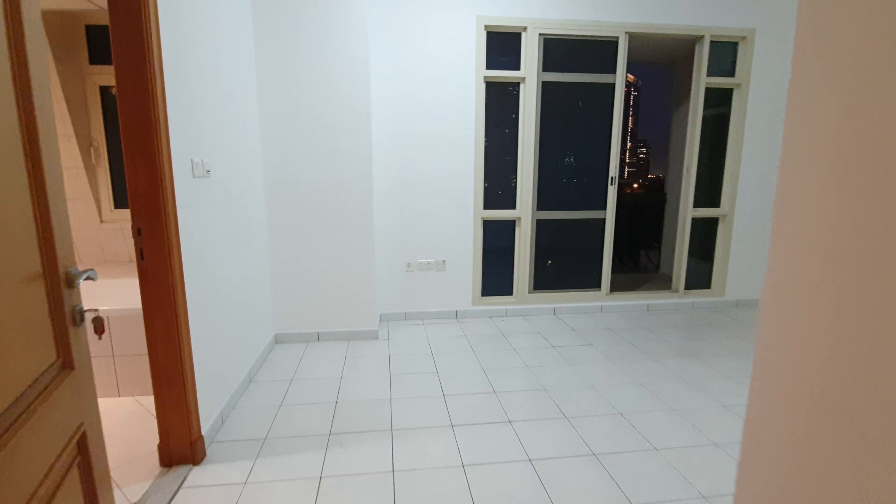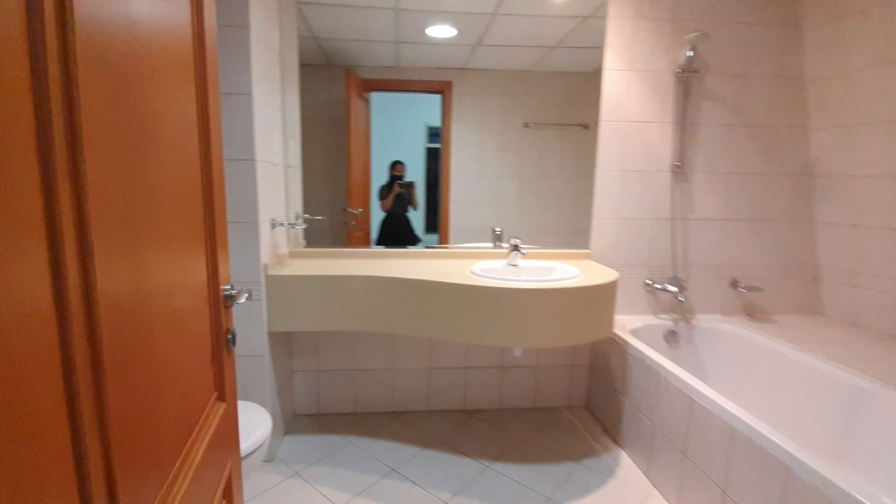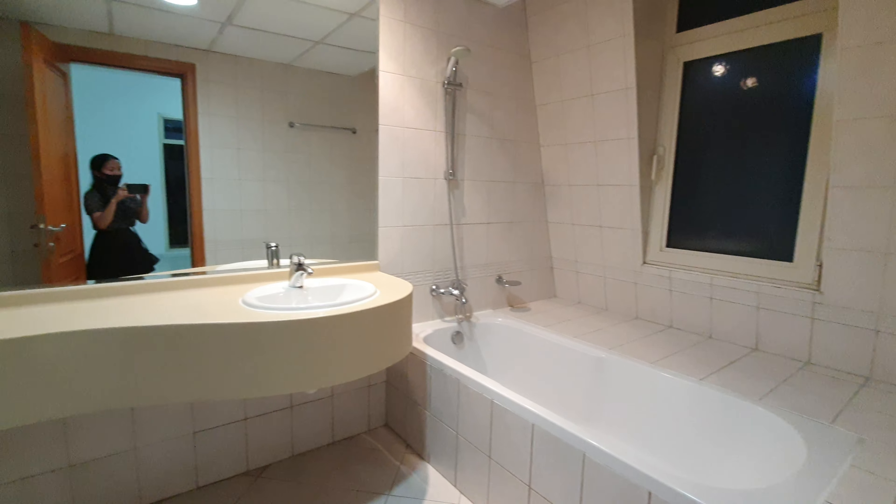And then going to the master bedroom. This is the master bedroom, it has an attached bathroom.